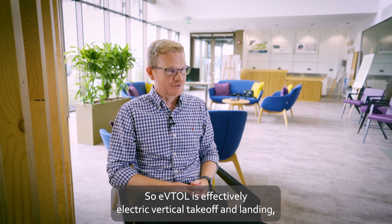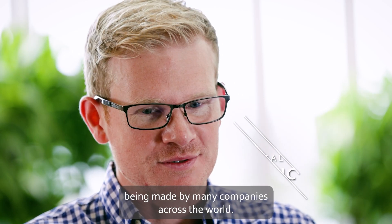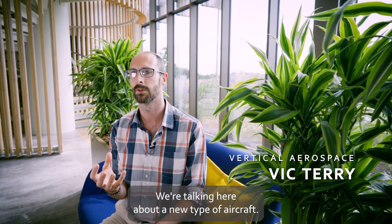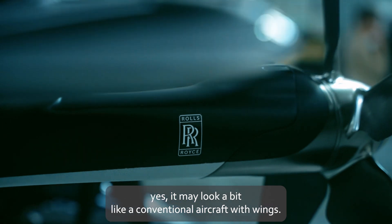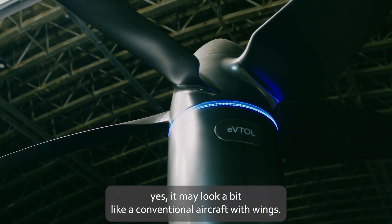eVTOL is effectively electric vertical takeoff and landing, and there are many companies across the world working on this. We're talking here about a new type of aircraft. Yes, it may look like a helicopter. Yes, it may look a bit like a conventional aircraft with wings.